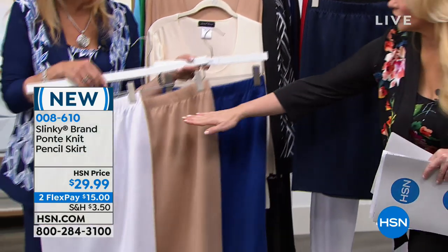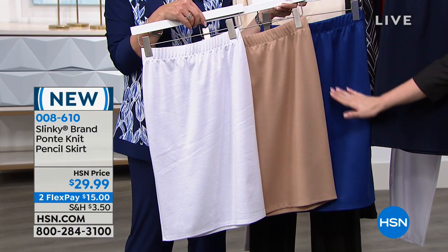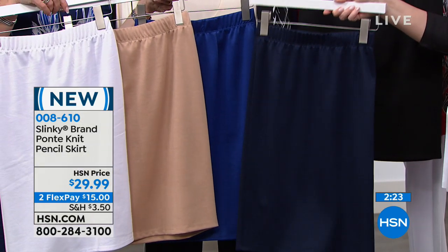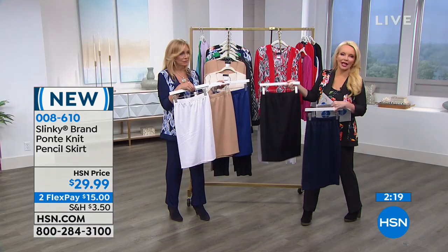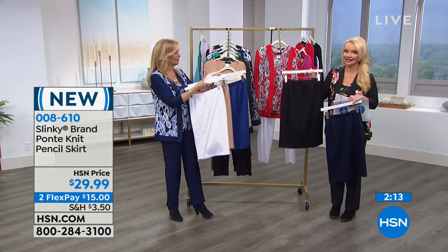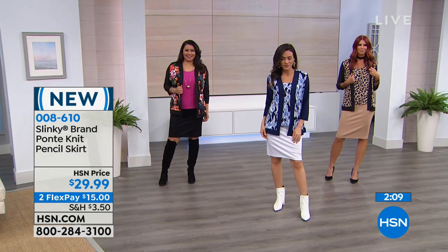Here's the white, the taupe — isn't that gorgeous — the royal, the navy — that's a true navy — and the classic black. Whether you bought the Today's Special or not, there's an argument for getting this classic black or classic taupe skirt. Tell us about the fit, Jackie.